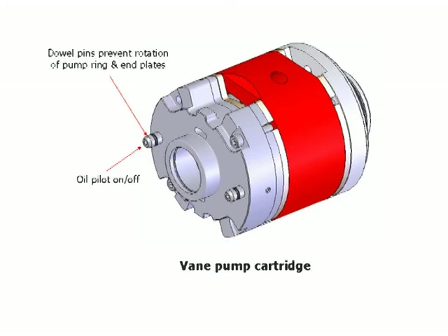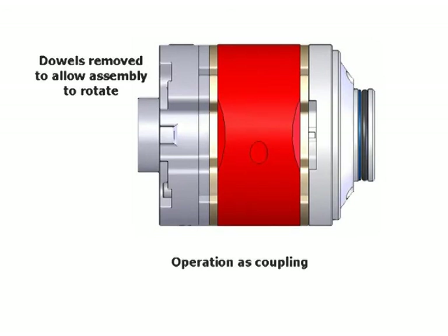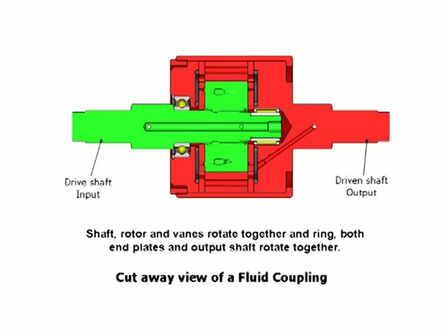A conventional vane pump with dowels to prevent cartridge rotation is shown, along with the same cartridge with the dowels removed. A cutaway drawing shows a fluid coupling assembly where the input drive shaft and rotor assembly rotate as one, and the ring and end plates rotate with the output shaft. If the vanes are retracted, there is no transfer of energy to the output driven shaft. If the vanes are released, energy can be transferred to the ring and output shaft via pressurized oil.